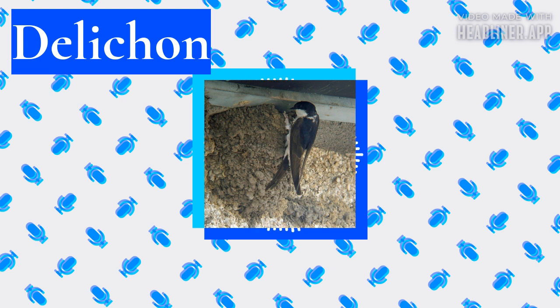In 2021, the Siberian house martin was split from the common house martin based on morphological and vocal differences. The name of the genus, D'Lichen, is an anagram of the ancient Greek term Chi-Epsilon-Lambda-Iota-Delta-Nu, meaning swallow.